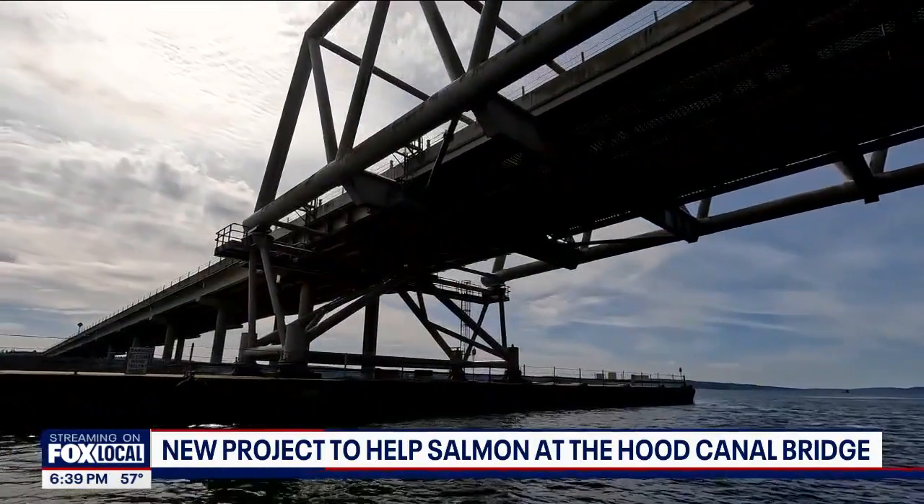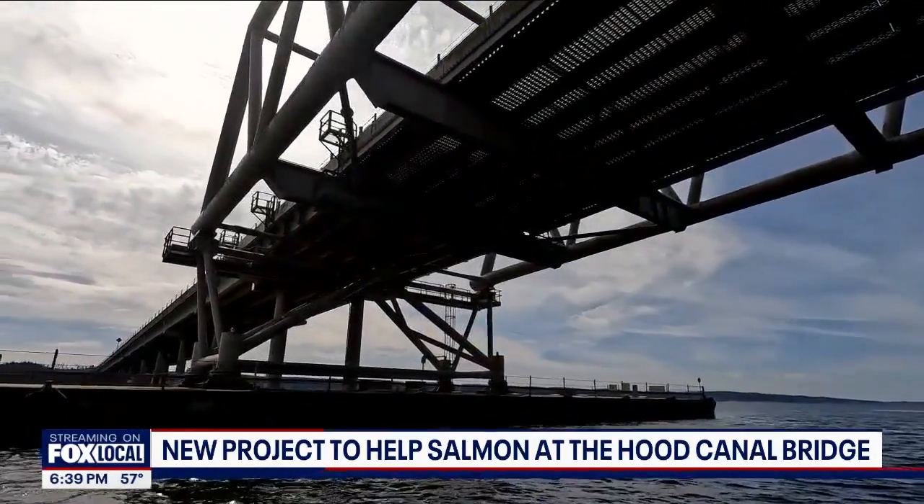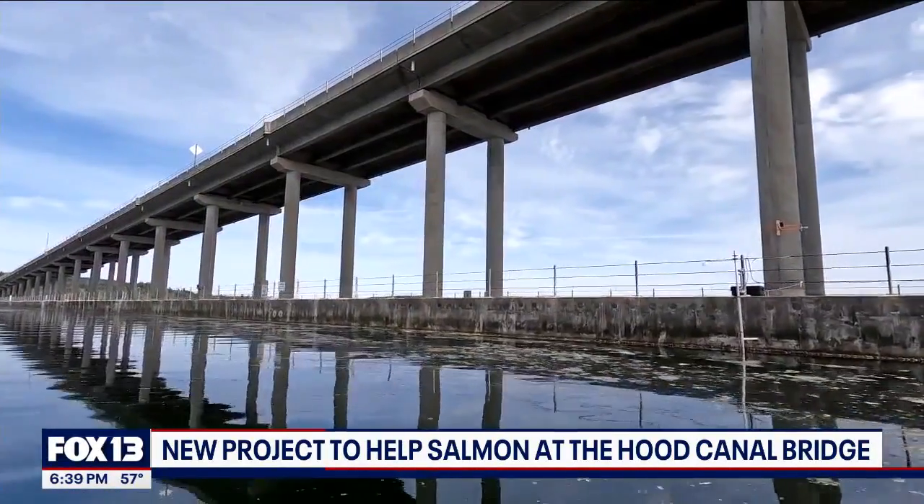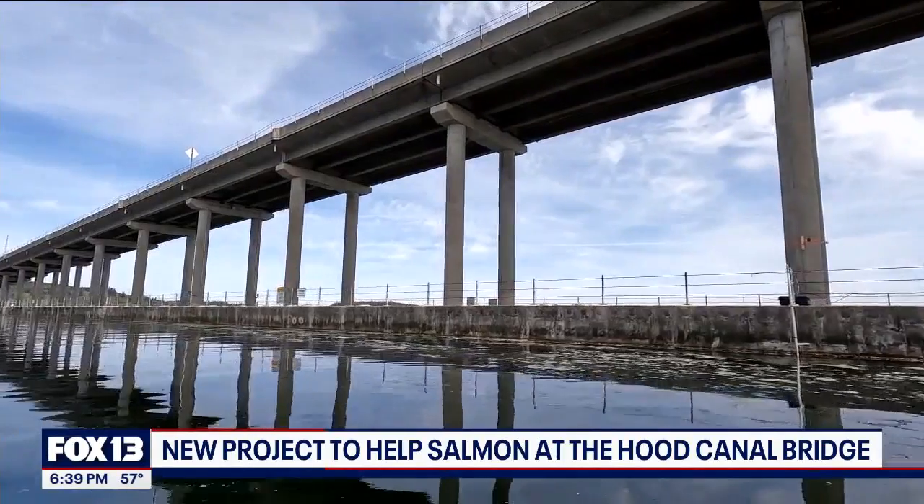This is a project years in the making, done in collaboration with NOAA, the Washington State Department of Fish and Wildlife, the Port Gamble Sklalem tribe, the Navy, WSDOT, local governments, and Long Live the Kings.